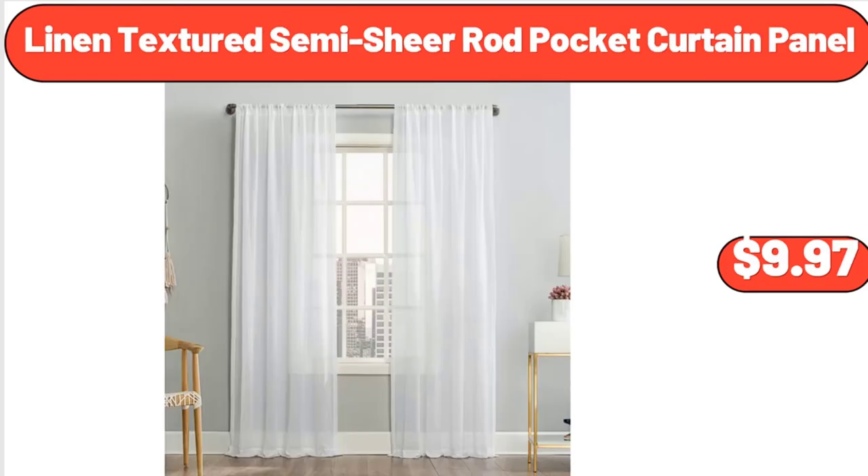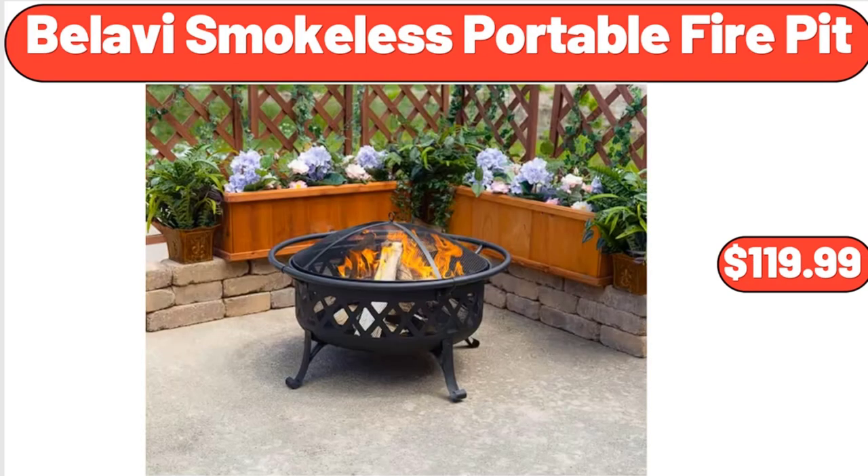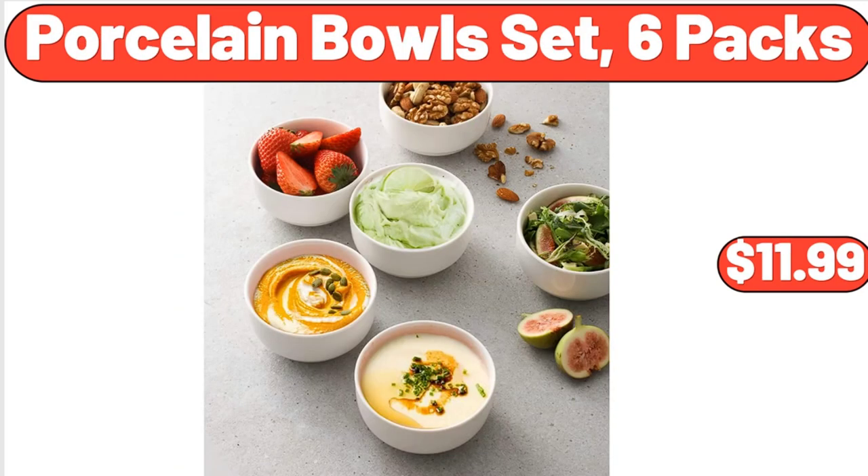Linen Textured Semi-Shear Rod Pocket Curtain Panel, $9.97. 2-Tier Lazy Susan Turntable Organizer, $24.99. Bellavi Smokeless Portable Fire Pit, $119.99. 1 Set Artificial Plant with Pot, $7.99. Porcelain Bowl Set, 6 Packs, $11.99.